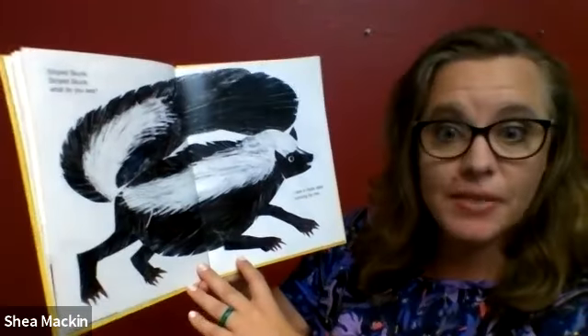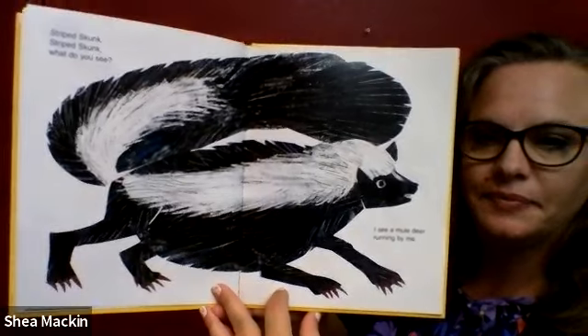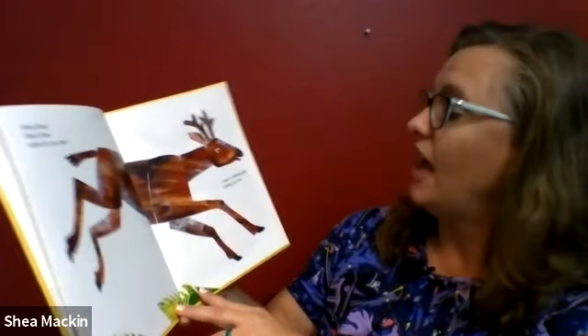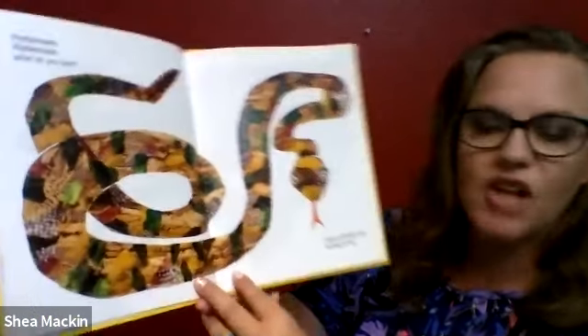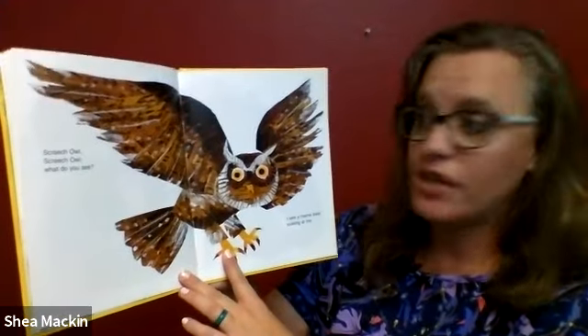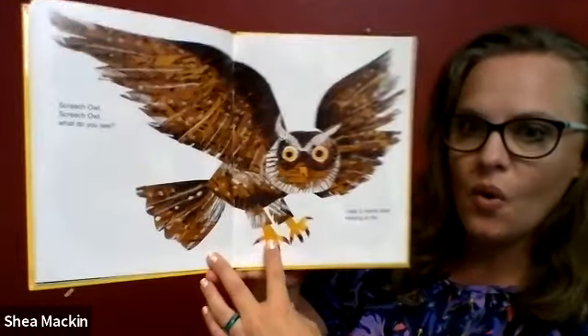Striped skunk, striped skunk, what do you see? I see a mule deer running by me. Mule deer, mule deer, what do you see? I see a rattlesnake sliding by me. Rattlesnake, rattlesnake, what do you see? I see a screeching owl hooting by me. Screech owl, screech owl, what do you see? I see a mama bear looking at me.